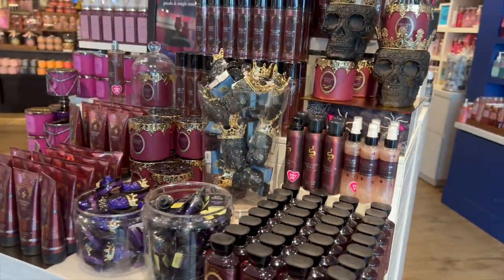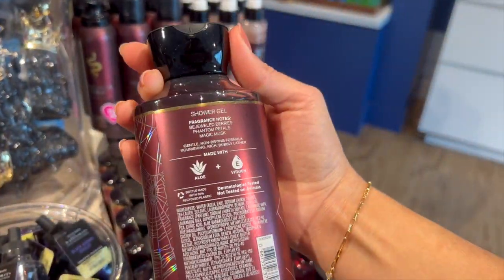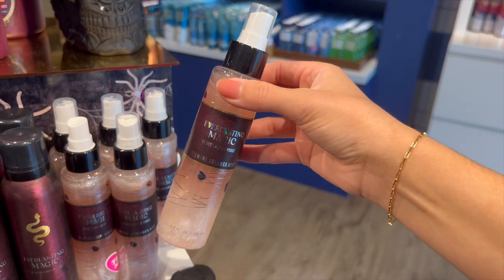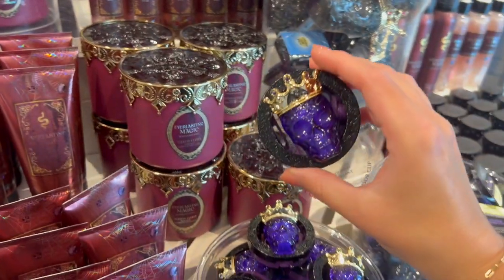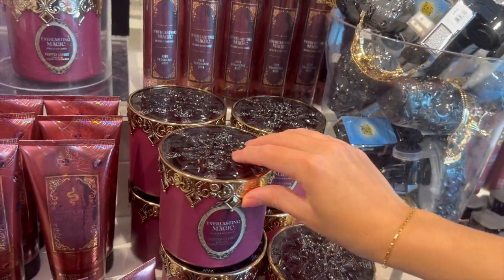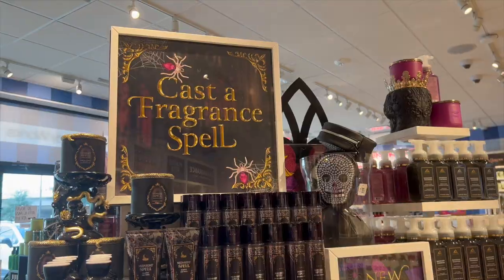Moving on to the other body care fragrances from the Halloween collection, we have Everlasting Magic, which is more of a fruity fragrance — it's Bejeweled Berries, Phantom Petals, and Magic Musk. It kind of reminds me of Pink Velvet Cupcake, but it is a little more sophisticated with some petals and an upscale vibe. I love the opulence of this collection — it turned out so beautiful and very upscale.